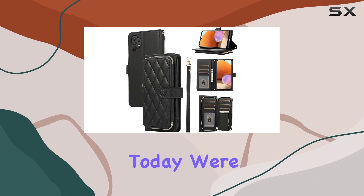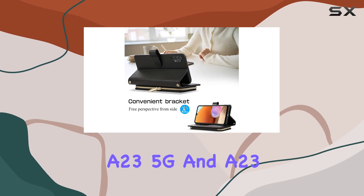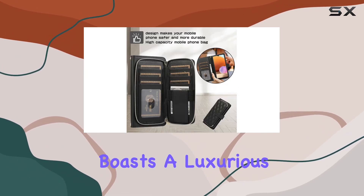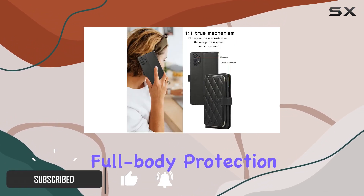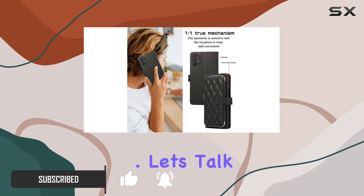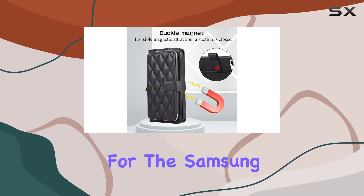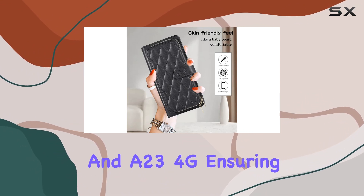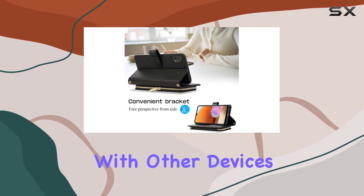Today we're diving into the Furiette wallet case for the Samsung Galaxy A23 5G and A23 4G. This case boasts a luxurious PU leather design that not only adds a touch of elegance but also provides full body protection for your device. This case is tailor-made for the Samsung Galaxy A23 5G and A23 4G, ensuring a perfect fit. It's important to note that it won't work with other devices.